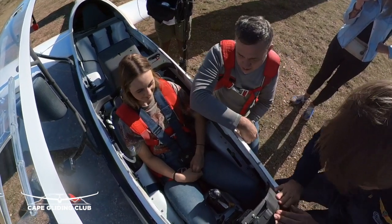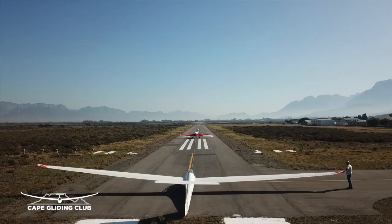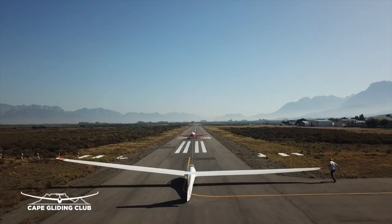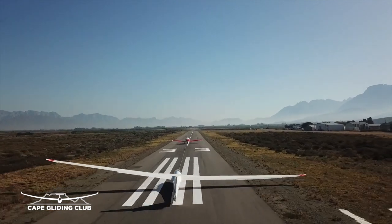All right, I'm just going to wait until the rope is all out and then wait until you are in position for us to start rolling on the runway.